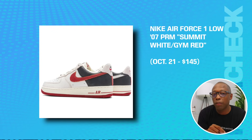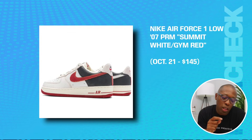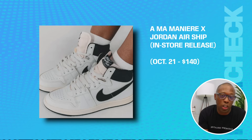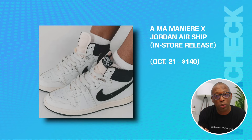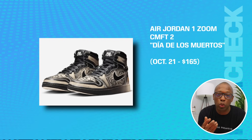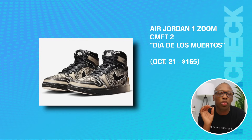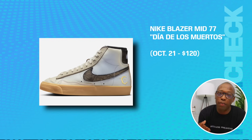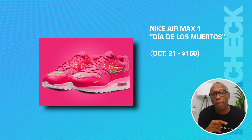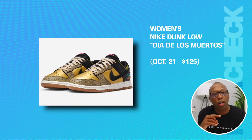We have the Nike Air Force One Low 07 Premium in Summit White and Gym Red on the 21st for $145. The Amamanier Jordan Airship — this is an in-store release on the 21st for $140. We have the Air Jordan One Zoom Comfort 2 Dia de los Muertos on the 21st for $165. The Nike Blazer Mid 77 on the 21st for $120. An Air Max One, $160. Women's Nike Dunk Low, $125.